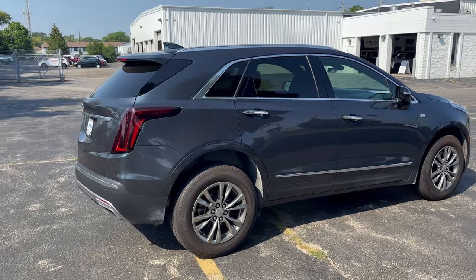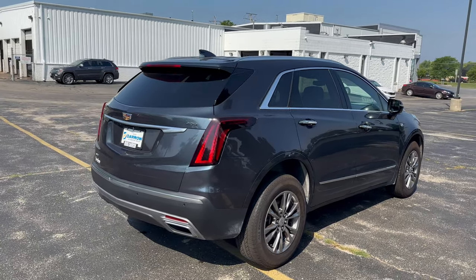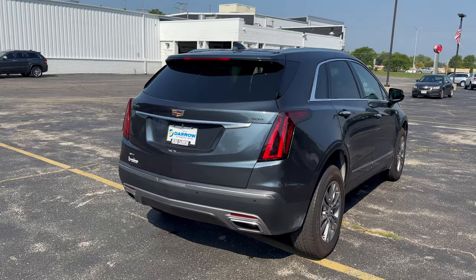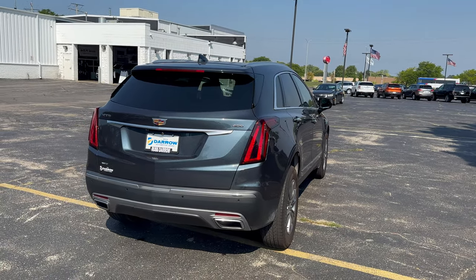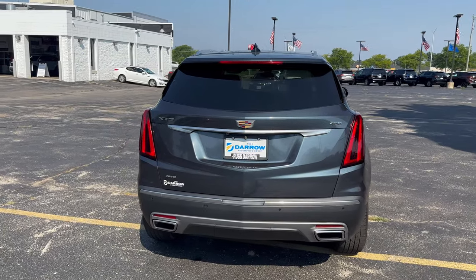From reviews online and customers who have test drove this vehicle, the weight of this vehicle makes it adapt to the road very well and gives it a very comfortable feel overall. It's very similar to a European SUV type drive, which a lot of people like a lot.